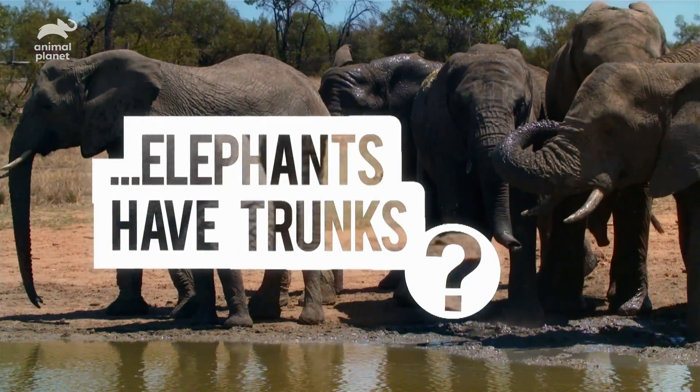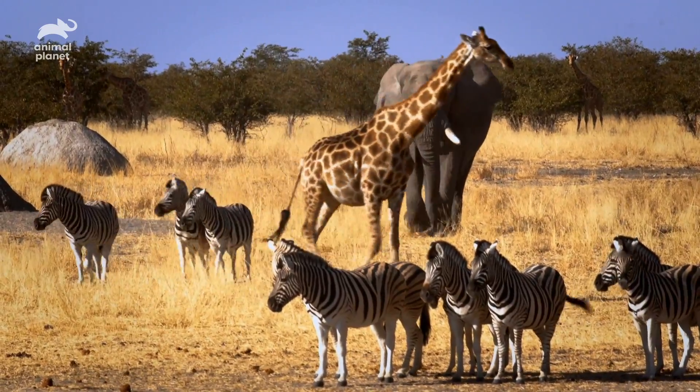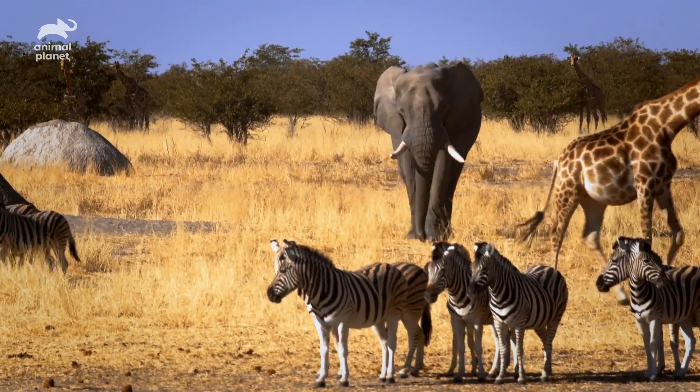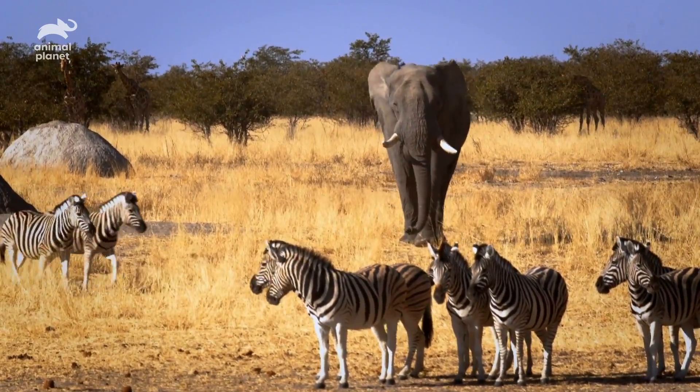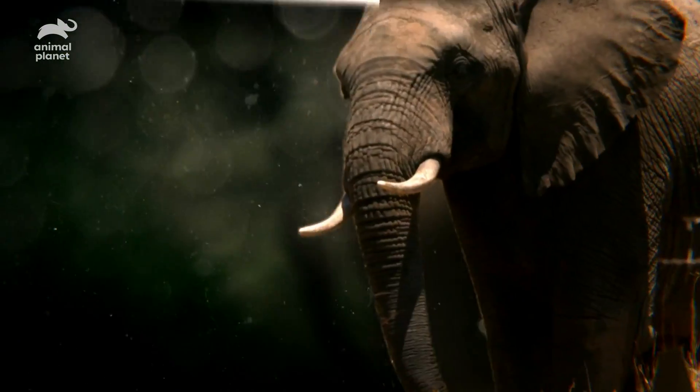Why do elephants have trunks? Zebras have stripes and giraffes that long neck. But even so, at up to seven feet long, an elephant's trunk really does stand out in a crowd.